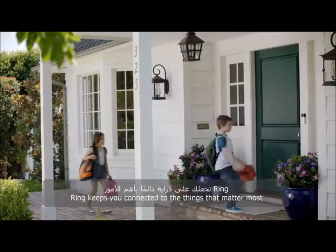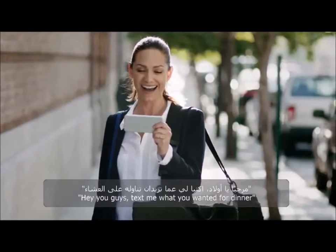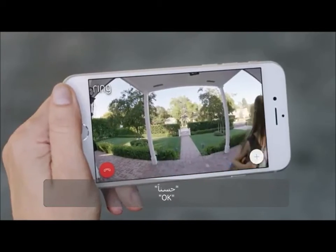Any time, from anywhere, Ring keeps you connected to the things that matter most. Hi, Mom. Hey, you guys. Text me what you want for dinner. Okay.